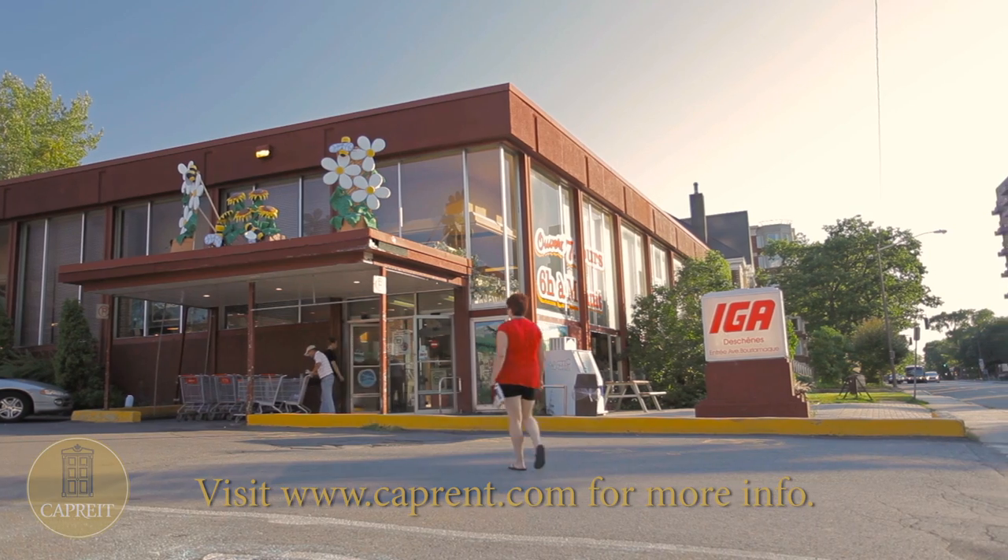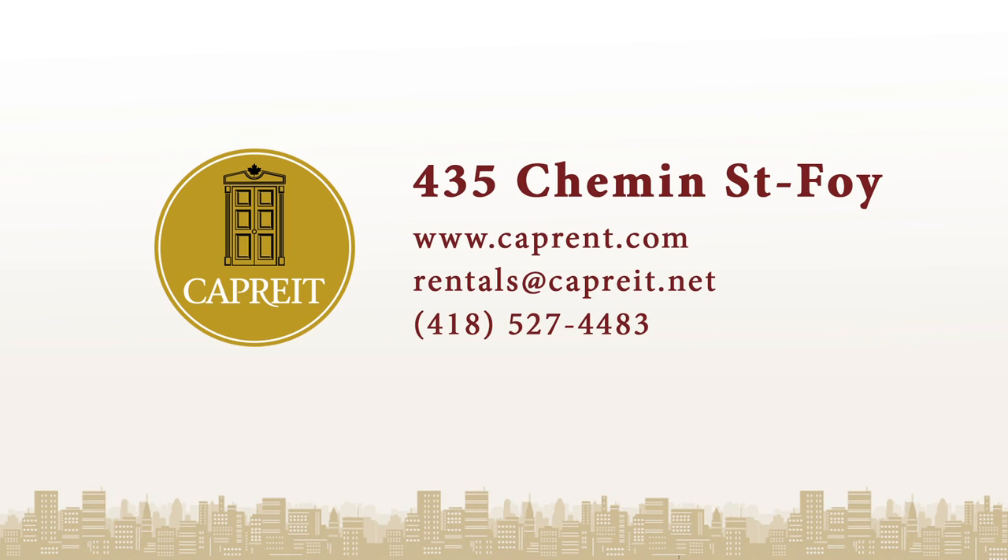For more information on this and other CapRent properties, please visit CapRent.com or call 418-527-4483.